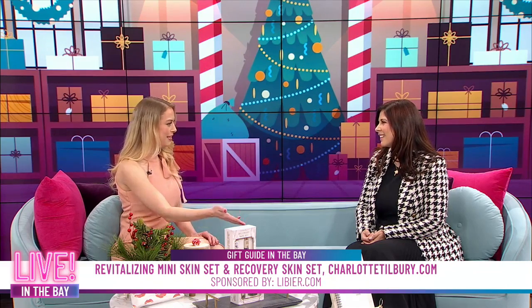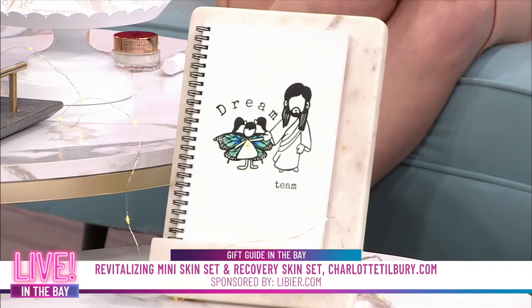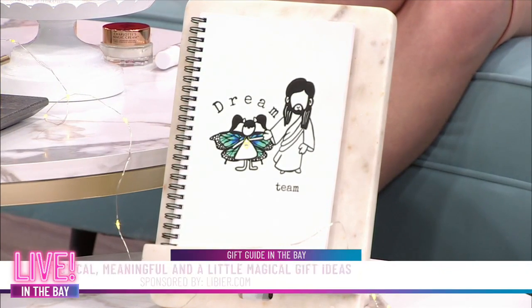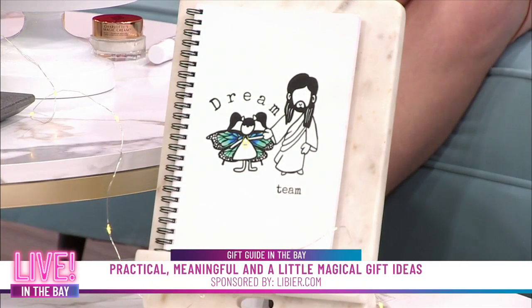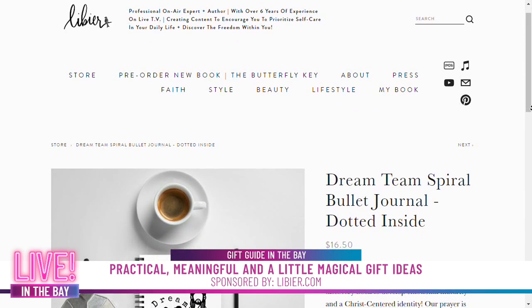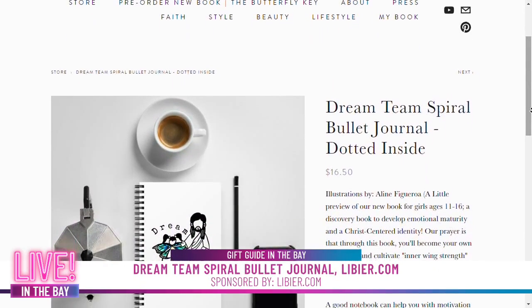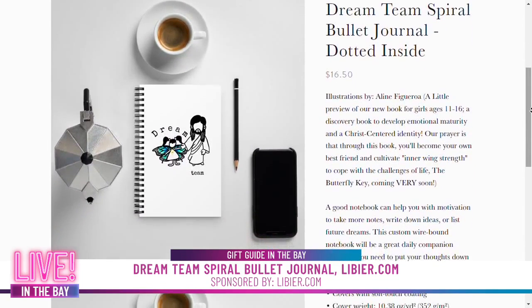Speaking of empowering women, that is something you are constantly doing and one of the ways you're doing that is through your journal here. Can we talk about this beautiful journal? This is a journal for anyone in your life who might need a place to write down dreams and goals and their to-do list. The reason why I created this journal was so that you can encourage your loved ones to journal.